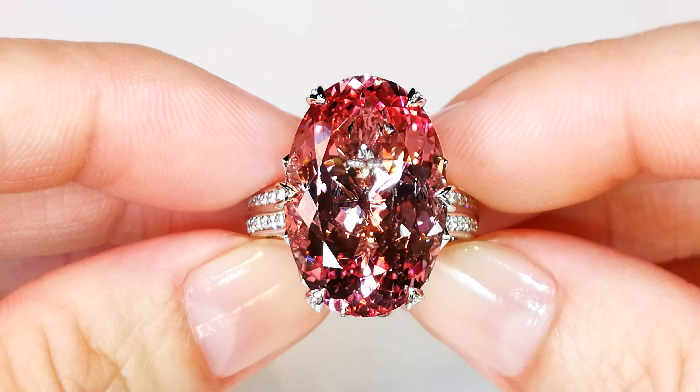This is a 15.59 carat top gem — top, top gem coming out of my personal collection.